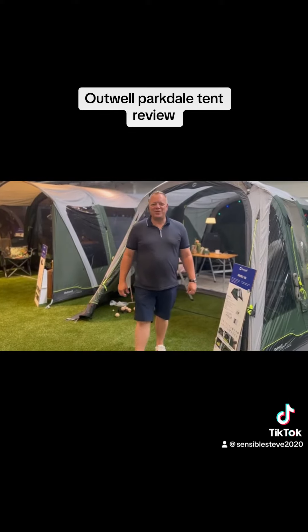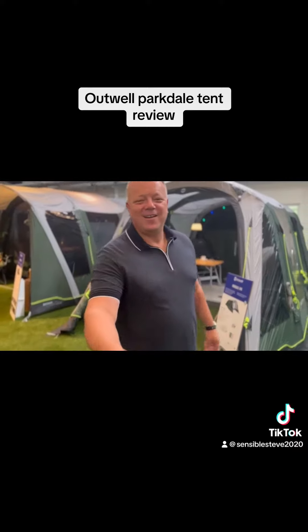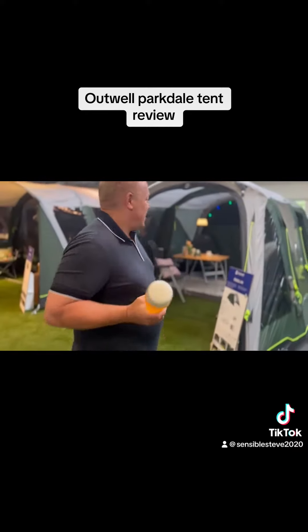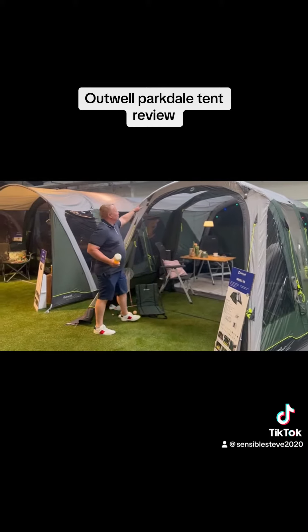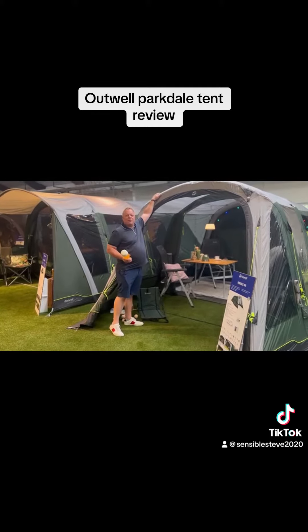Hi guys, Sensible Steve here from SK Camping. I just want to show you the Parkdale 4 from Outwell. They are also available in a 6.